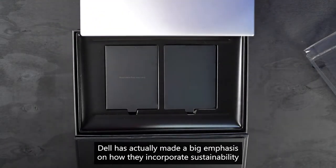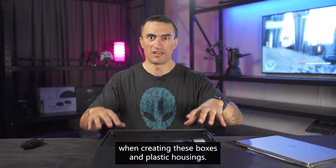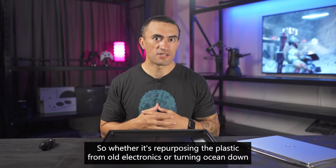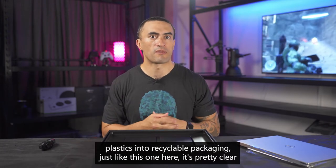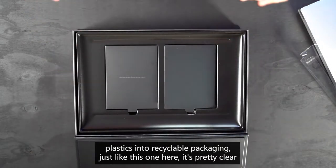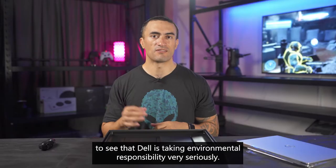Dell has actually made a big emphasis on how they incorporate sustainability when creating these boxes and plastic housings, even some of the devices themselves. Whether it's repurposing the plastic from old electronics or turning ocean-bound plastics into recyclable packaging just like this one here, it's pretty clear to see that Dell is taking environmental responsibility very seriously.